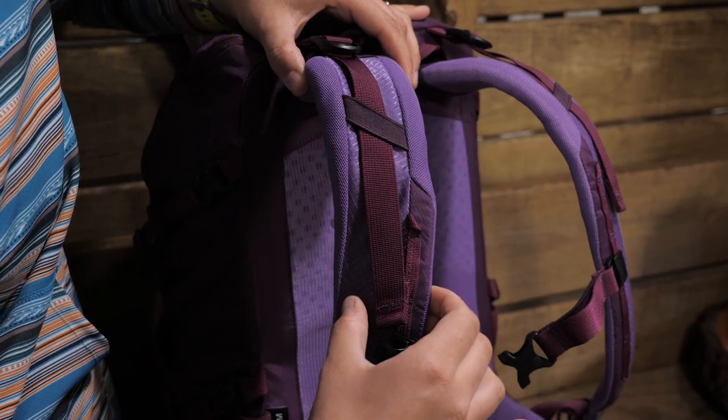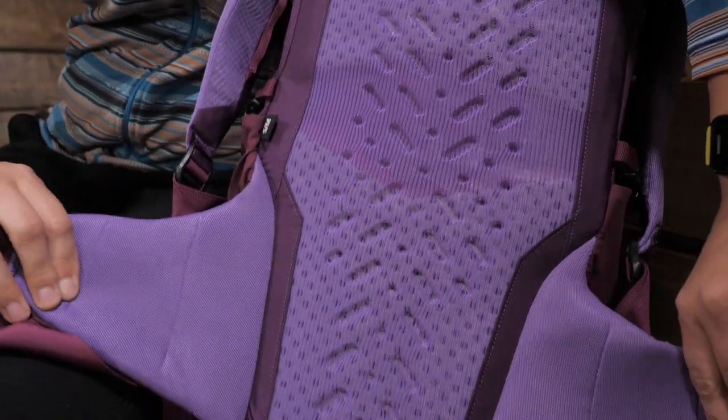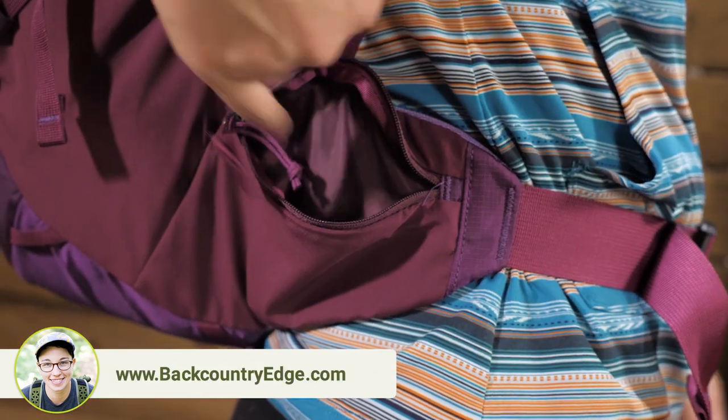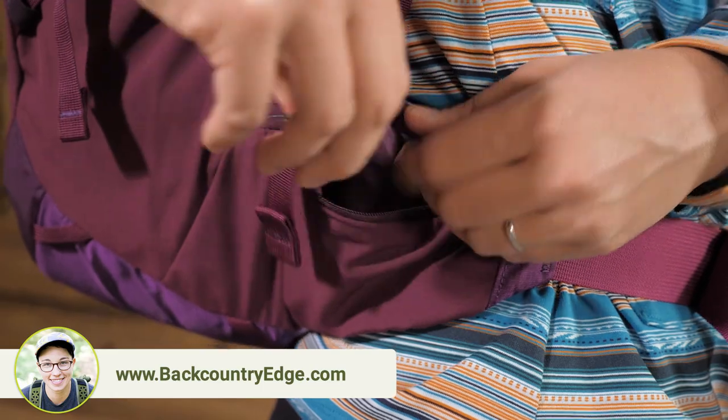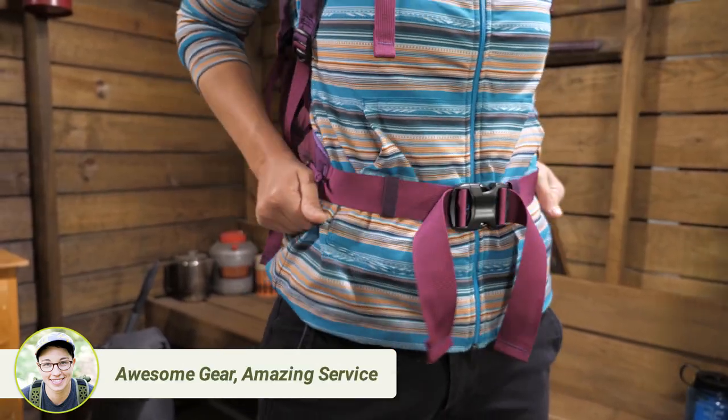The shoulder straps are padded along with the hip belt. I love how the back panel just turns into the hip belt — it gives better load transfer than a minimal belt that is just stitched on to the pack. You also get bigger pockets up front as a result. The harness and hip belt are hard wearing so they can take a beating.